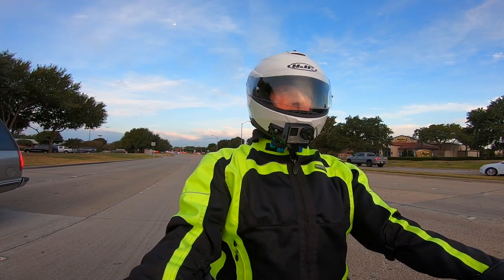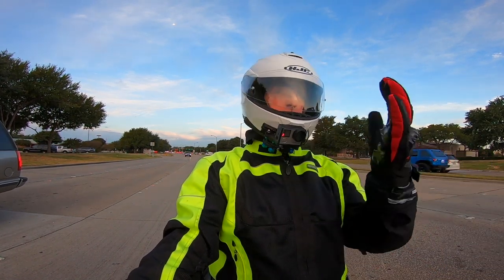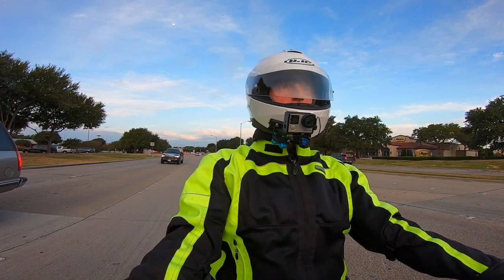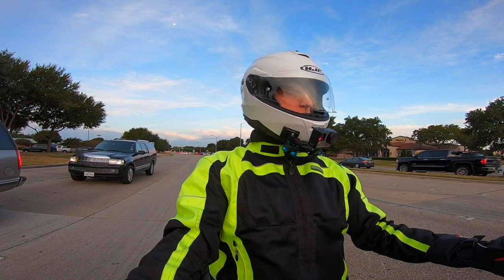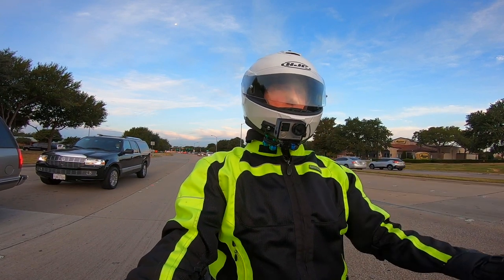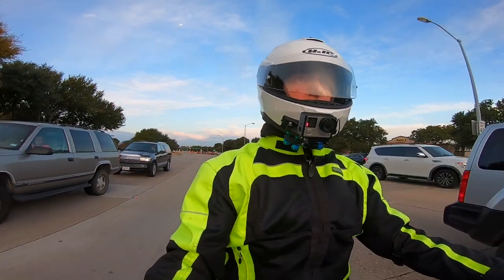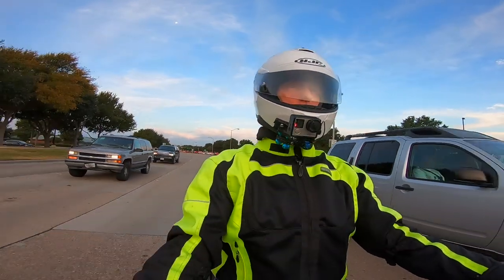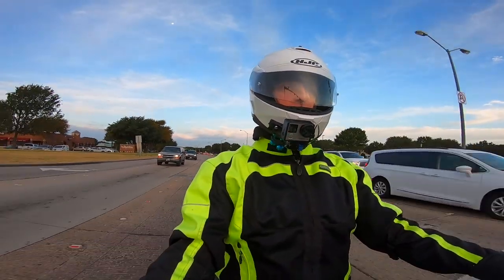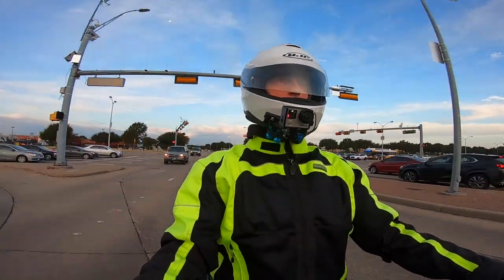Also today I am testing out some new gloves I got from Kimimoto — you can see these. They sent me a couple of pairs to review and try. I'll review them in my next motovlog because I want to try different sizes first. But I am testing them out this morning since it's a little cool. These are winter riding gloves — pretty well insulated — so I will update you on that.